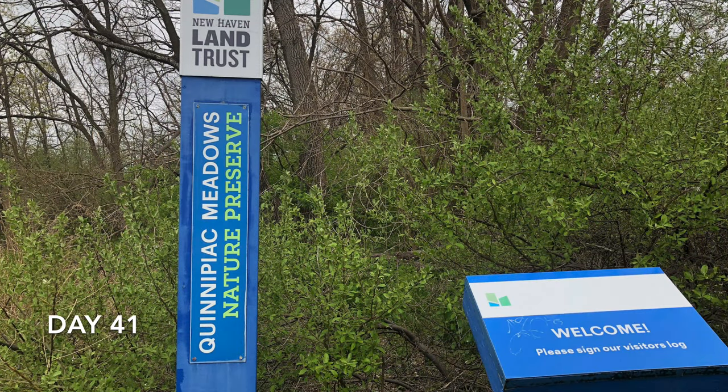Welcome to day 41. I went out for a walk today in the woods — actually the Far George Preserve, run by the New Haven Land Trust. I've walked there probably a dozen times a year for the past 20 years or so.